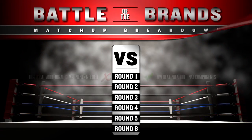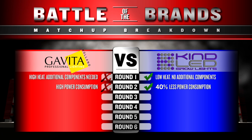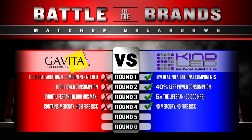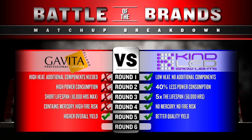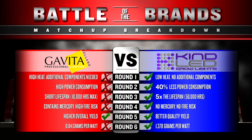That was quite a battle, folks. Here's your breakdown: Kind took round one, giving off very little heat and growing strong without the need for additional cooling components. Round two was a sweep for Kind, doing the job of the leading HID bulbs at 40% less power consumption. Kind went the distance in round three, boasting five times the lifespan, giving you more grow without changing bulbs. Round four gave Kind the edge in safety and environmental impact — no mercury and no risk of fire. Round five saw our first draw, giving the yield edge to Gavita but Kind taking the cake in quality. Round six gave us the shock of the evening when Kind broke down the digits, hitting hard with an amazing 1.378 grams per watt. Gavita just couldn't match up and went down in a blaze of glory — no pun intended.